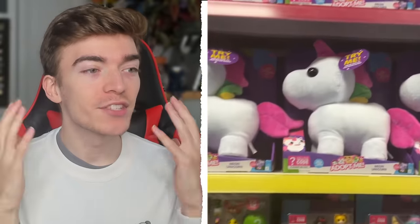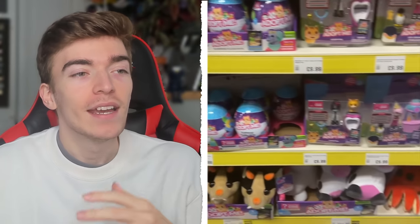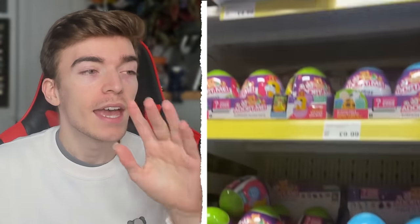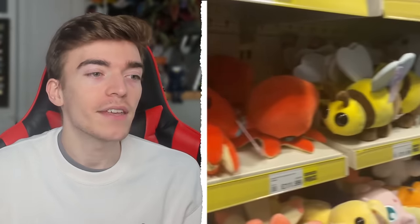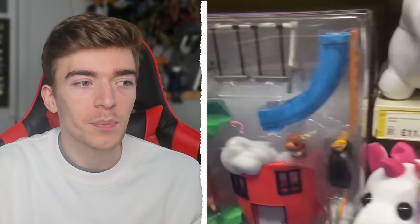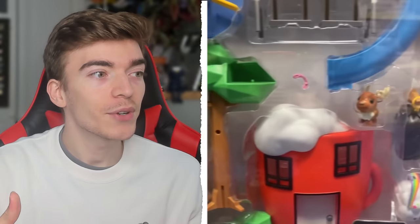I found the world's biggest Adopt Me toy shop in real life. This thing literally had every single toy that Adopt Me has ever made. Some of these I haven't even seen before, such as this Bat Dragon plush, which I'm going to purchase and show you what the toy code is because it's new. They literally had every single plush, including this giant toy set which is of the coffee shop — very big. I didn't know this thing existed. It's a very cool looking toy set, but we're here for the exclusive codes.